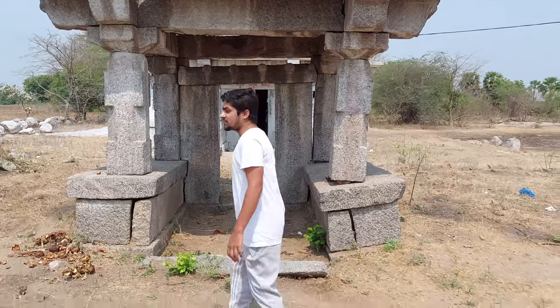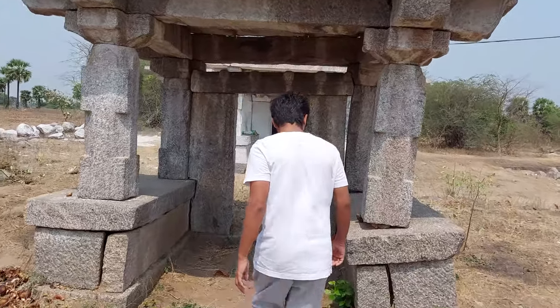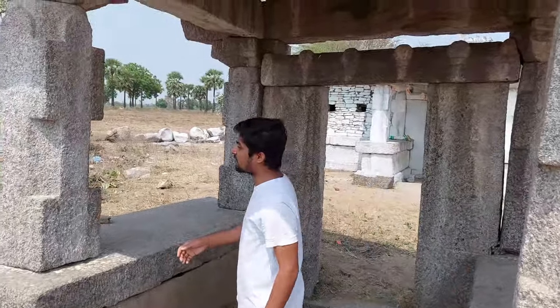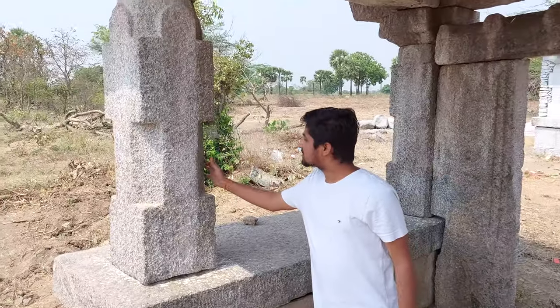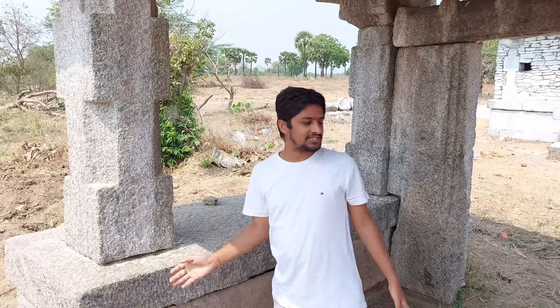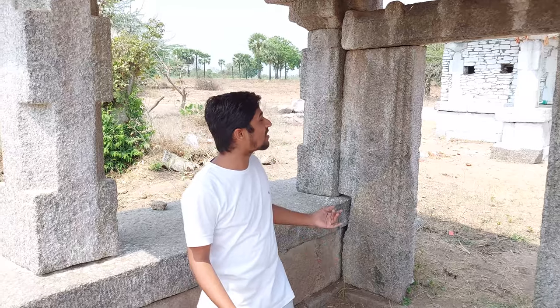This temple has a history of more than 500 years. This temple was built 500 years ago. This temple is very beautiful and is made up of rocks. Our architects are very genius — they built such beautiful temples with rocks.